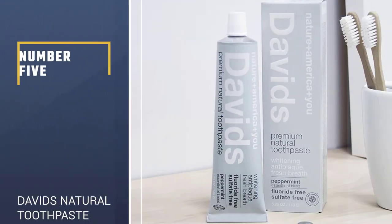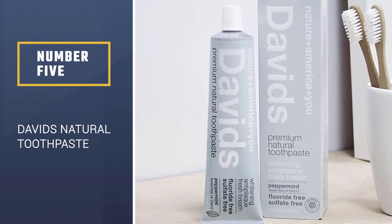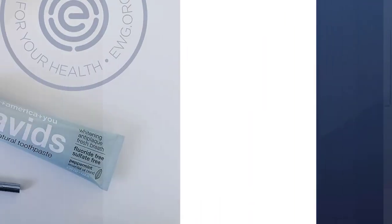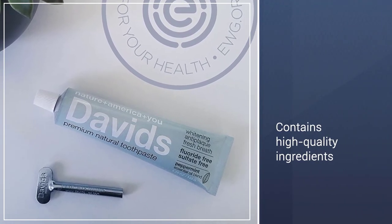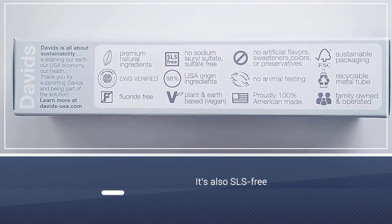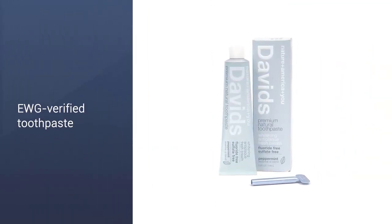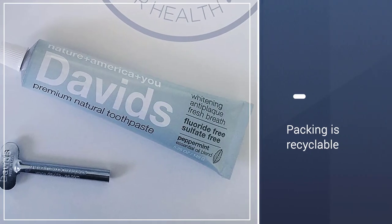Number 5: David's Natural Toothpaste. This fluoride-free toothpaste was designed with both your teeth and the environment in mind. Its formula contains high-quality natural ingredients like baking soda, xylitol, and peppermint oil to fight plaque, freshen breath, and whiten teeth. It's also SLS-free and EWG-verified, meaning it doesn't contain any ingredients that could be harmful to your health. Lastly, its adorable packaging is recyclable, and it comes with a metal tube key to help squeeze out every last bit.